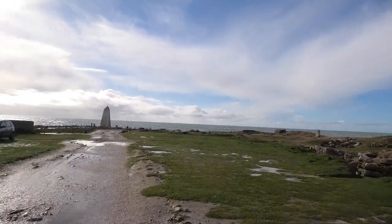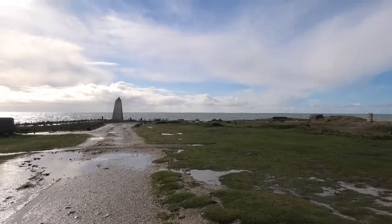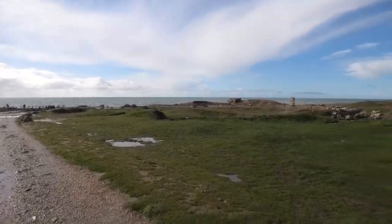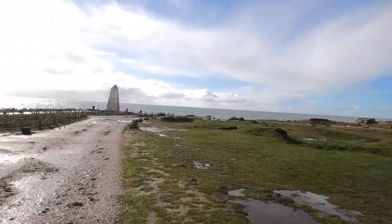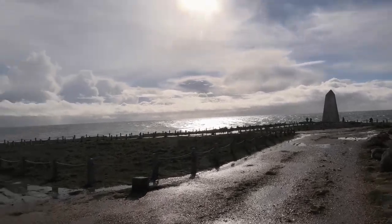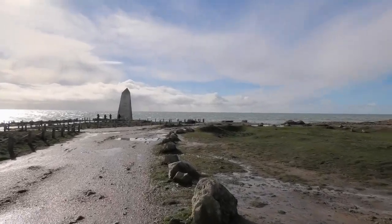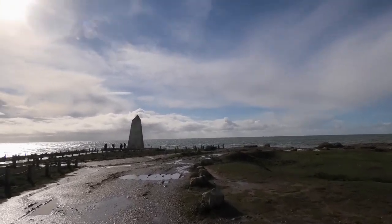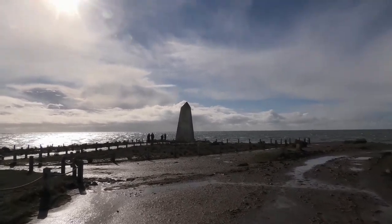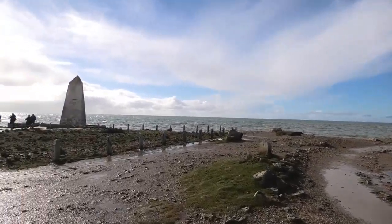Let's take a look at the views on the right on the edge of Portland. At the moment it's really muddy and not raining, so just hope we can get a few views. It's quite rough out there today — I went down to Chesil Beach a few weeks ago and that was quite choppy, but this is quite rough on this side. I think it's all part of Chesil Beach anyway.